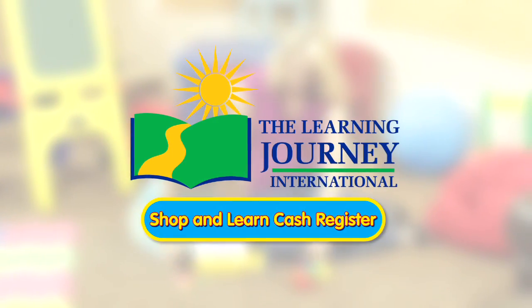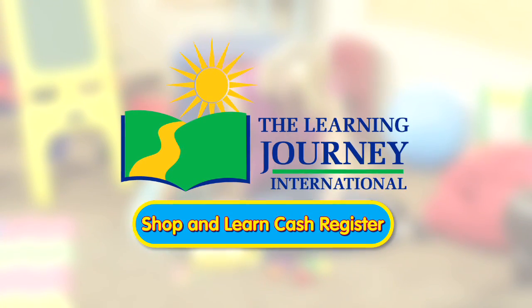The Learning Journey International! Making high-quality, award-winning educational products for children!